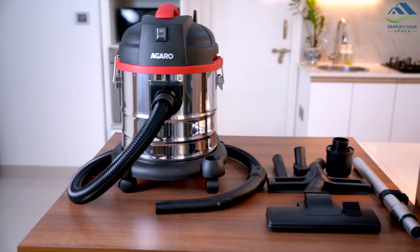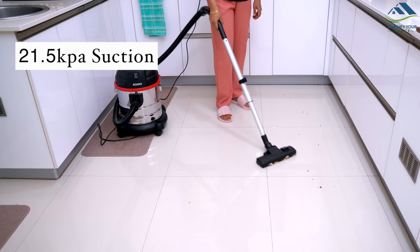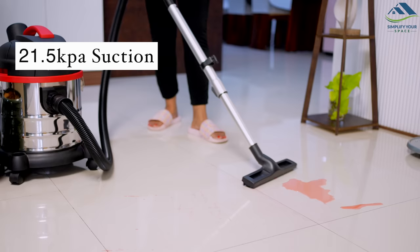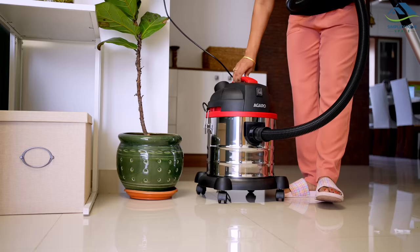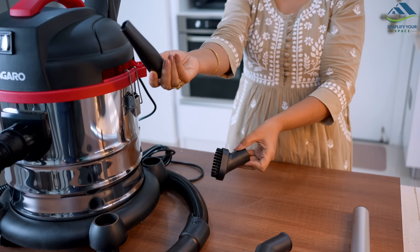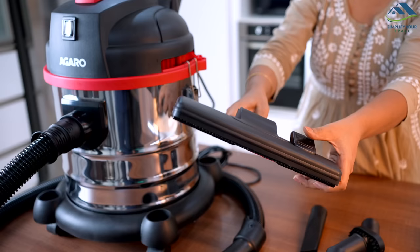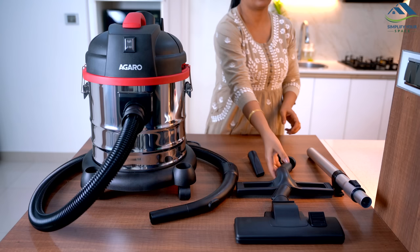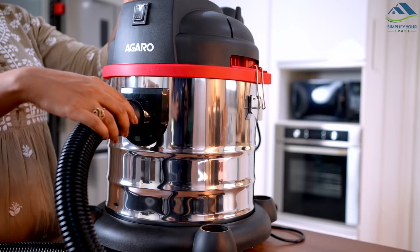The last one is the Agaro Ace Wet and Dry Vacuum Cleaner, which is designed to clean both dry and wet messes with ease, with its powerful motor that delivers 21.5 kPa suction. It comes with a stainless steel body and wheels, making it easy to move around. The vacuum cleaner includes a range of attachments such as a crevice nozzle, a floor brush and an absorbing brush for cleaning wet surfaces. It also has an extendable tube for convenience and flexibility.